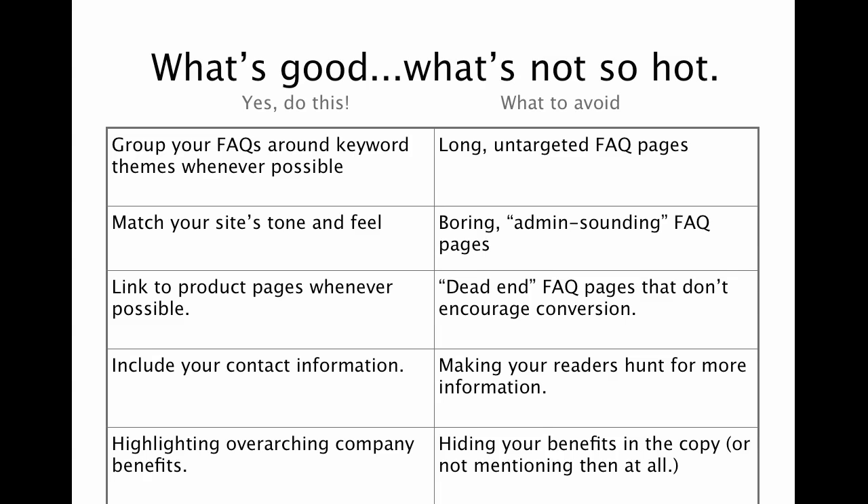Also, whenever it's appropriate with an FAQ page — and certainly there are always some times you can do this even if it's a little bit more of an admin page — is to highlight those overarching company benefits. You don't have to make it all around the features all the time. Certainly you don't want to make it sound like a sales page, but whenever there's an opportunity to bring that up, that's always a good thing to do.